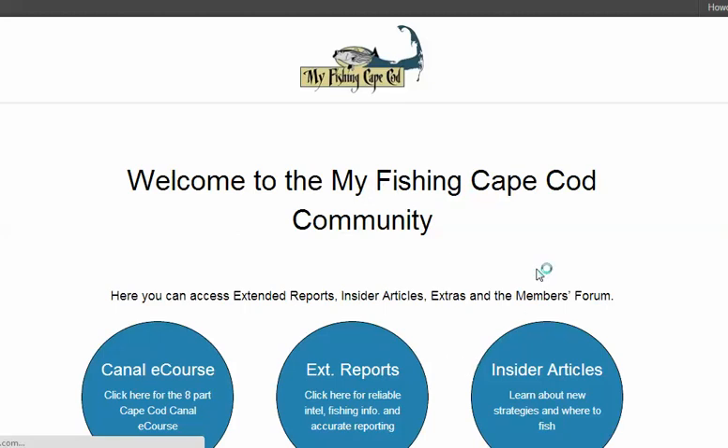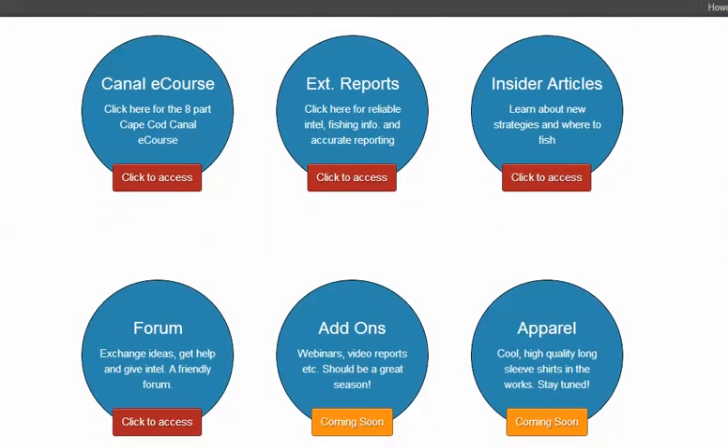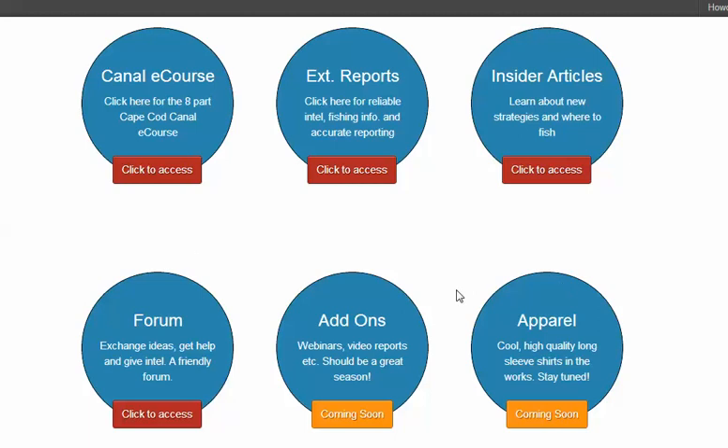And that will take you to the membership side of MyFishingCapeCod. From here, you can quickly access all the categories on the MyFishingCapeCod membership side, like the Cape Cod Canal eCourse, extended reports, how-to articles, and the forum.